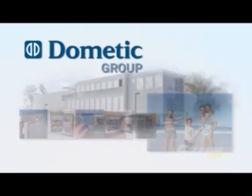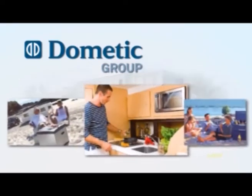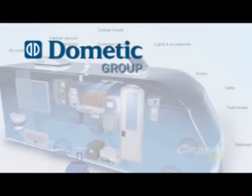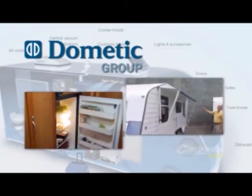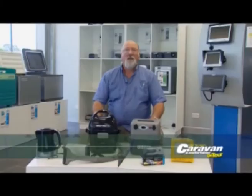Dometic is a world leader in providing products for the RV market, ensuring your leisure life is more comfortable in your home away from home. In this special presentation we'll be showing you how you can upgrade your caravan or motorhome with Dometic's wide range of quality products. Hi, Tony Bryant here again for the Dometic Group.